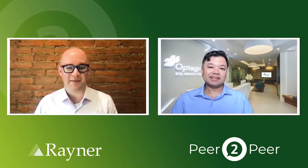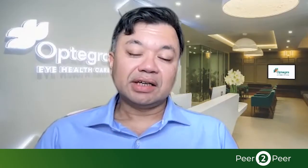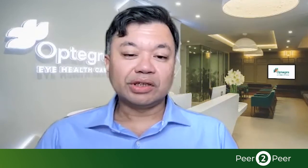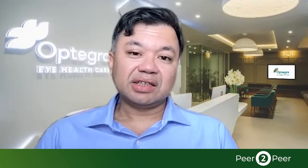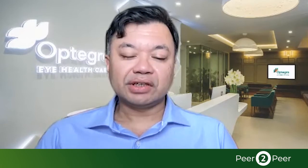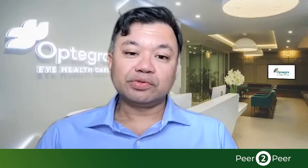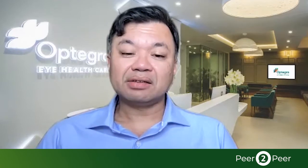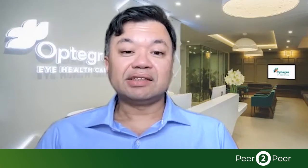I'm specifically interested today about some of the new IOL technologies. Talk to me about the RayOne Trifocal and the RayOne Trifocal Toric. Do you have any experiences with these lenses? I've been using the RayOne Trifocal and the toric version of the trifocal for several years now. I find it an excellent option for my patients who desire complete spectacle independence with or without some coexisting astigmatism. The reason for that is they're very happy with the results post-operatively. It's a very reliable lens for me in terms of its spherical and astigmatic targeting, with very good levels of visual performance. Very easy to implant with a very smooth injector through a micro incision. Stabilizes well in the bag, very easy to rotate to the correct axis and doesn't rotate after that.